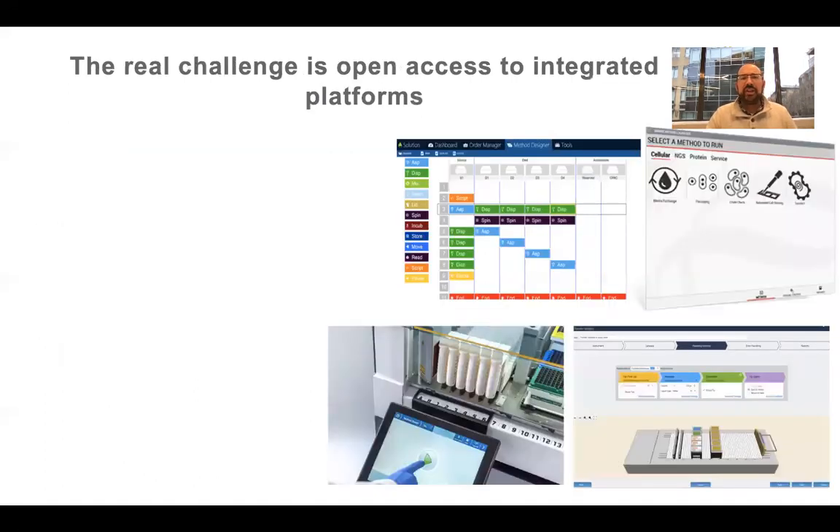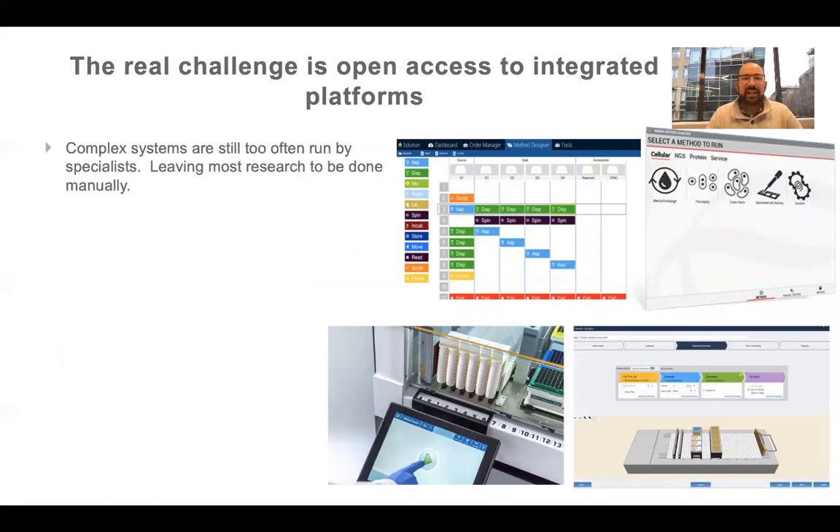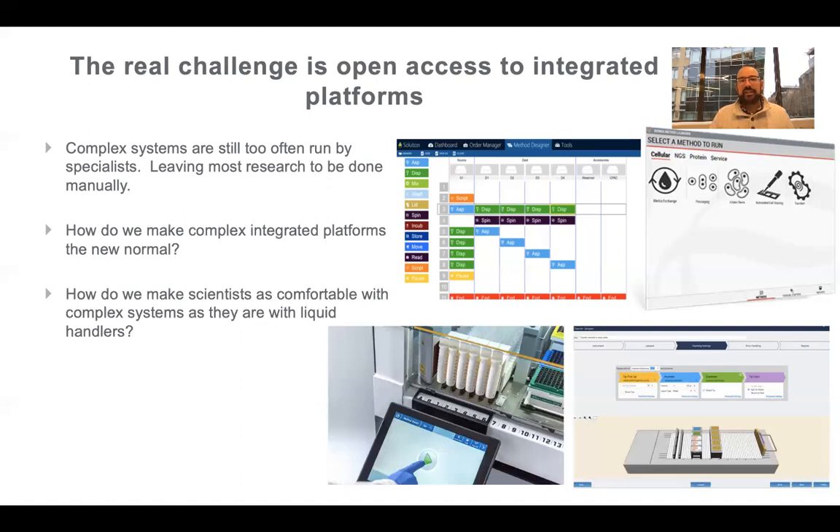I think the real challenges for integrated platforms are different — they're about access. The complexity still drives people away and makes it so that only specialists come up and use these integrated systems. These things tend to lie within cores, within HTS groups, within screening groups. You've got this complex, expensive device in a lab by itself, and all of the science happening around it is still happening manually or semi-automated. We still aren't getting traditional day-to-day molecular biology done on these complex systems. So how do we make complex the new normal?